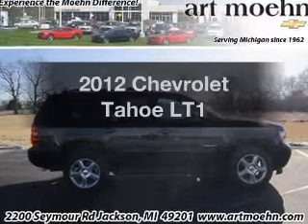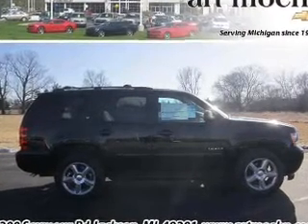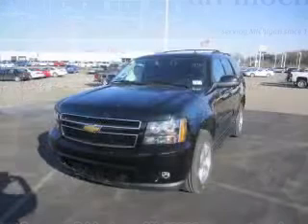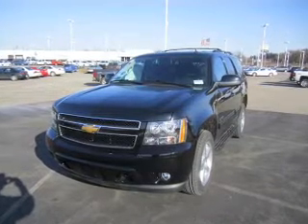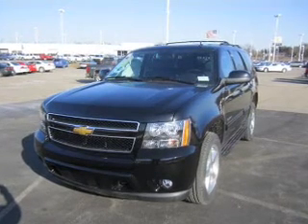Imagine yourself in this 2012 Chevrolet Tahoe. If you're looking for an automobile with great attributes, look no further. The powertrain includes four-wheel drive with a powerful eight-cylinder engine connected to a smooth-shifting six-speed automatic transmission.